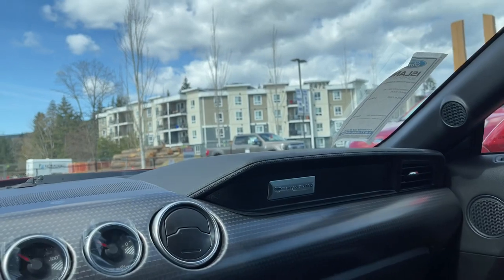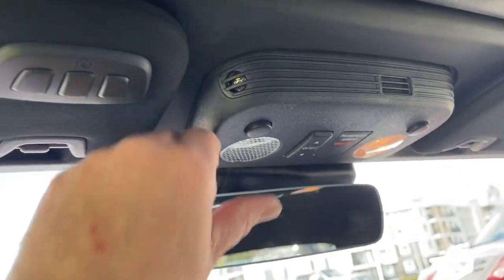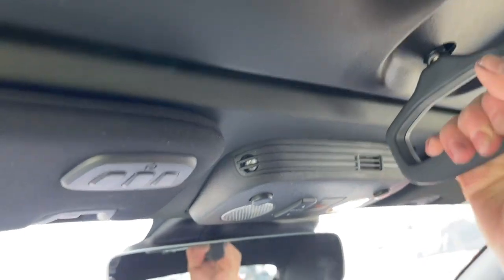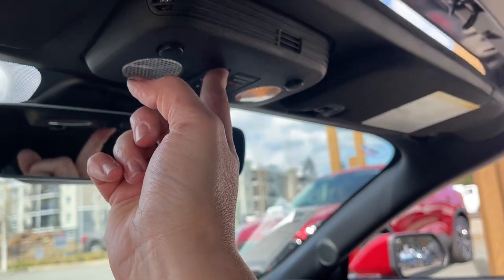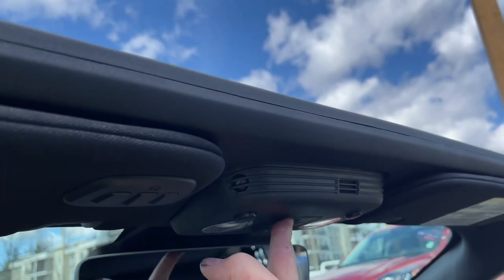There's your auto-dimming rear-view mirror and universal garage door opener along with lighting controls. This is a convertible top — take the handle, bring it down, twist, then push the button. The windows go down and then the top goes back. Beautiful day out — great day for a drive.